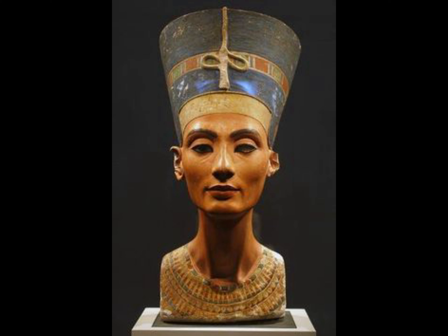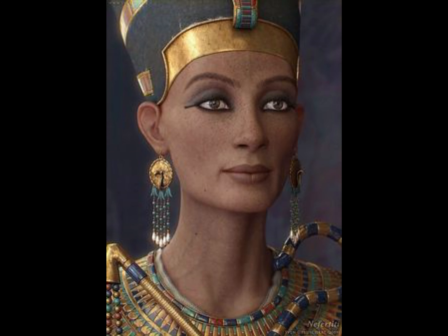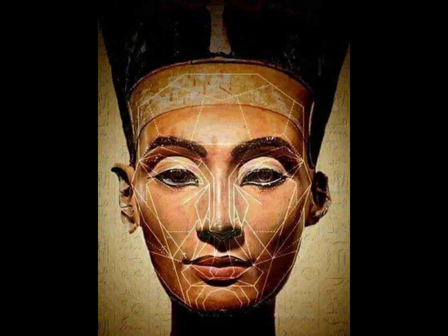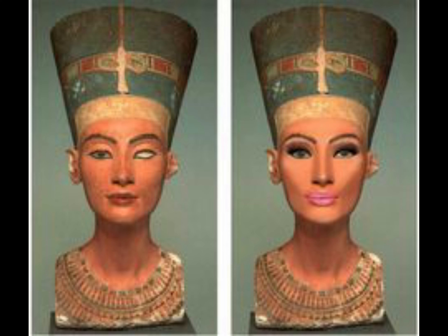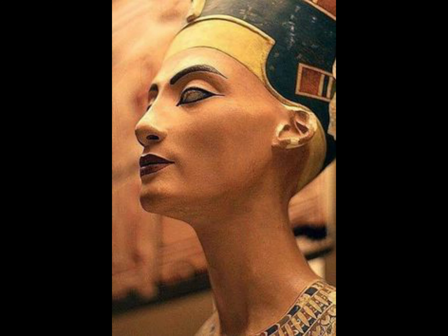This debate has been going on since the beginning, with the latest harsh blow being dealt to the defenders of the authenticity version by the Swiss art historian Henri Stierlin, who categorically declared it to be a forgery. It is difficult to date the colored bust using traditional scientific methods, as it is made of stone. However, a critical analysis is still possible. Its main points are outlined in Henri Stierlin's 2009 book, The Bust of Nefertiti: An Egyptological Foolery?